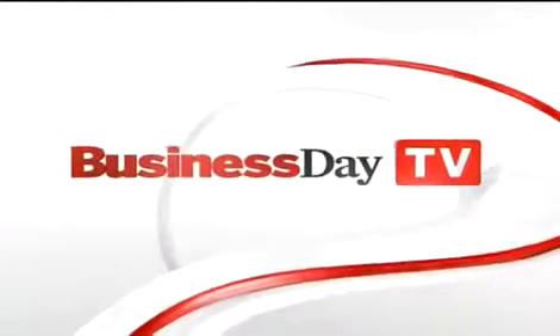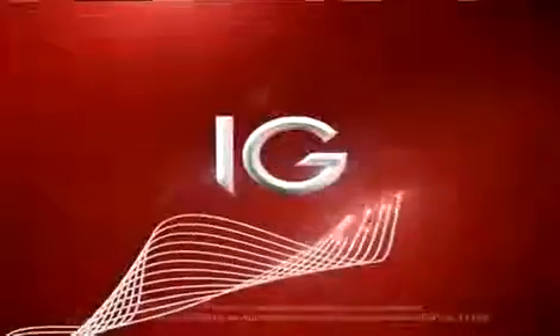Thanks, as always, for joining us on the show and congrats again. That's Garth McKenzie, founder and editor of Trader's Corner. Trader's Corner is proudly brought to you by IG, the specialists in CFD trading.